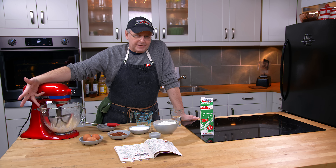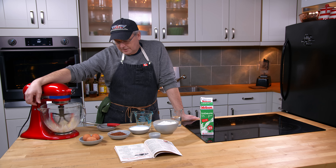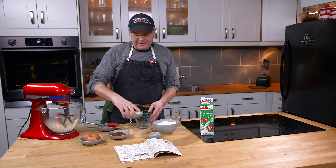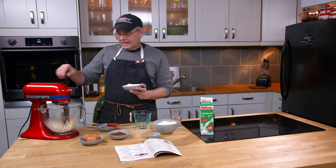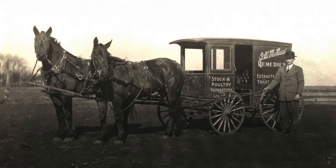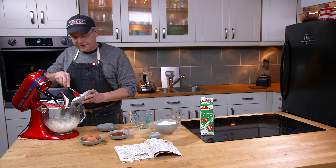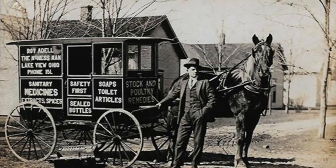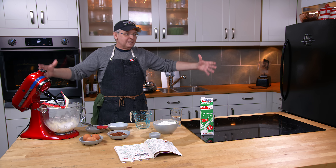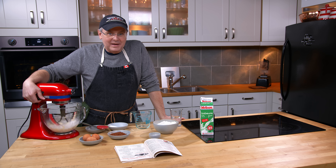They got their start as a patent medicine company, so early on you could go to McNess and say you want to sell their patent medicine. They had four or five wagon designs they called their mobile pharmacies. You would buy their mobile pharmacy wagon, hitch up your horses and head off across the West, town to town selling medicine.